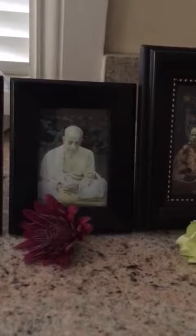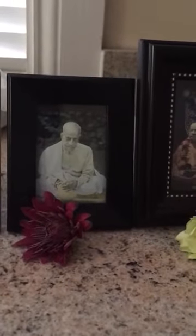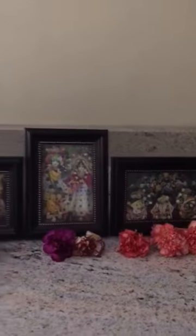Hare Krishna, dear devotees. Today I am going to walk you through the different cloths and different colors of those cloths that we use in the pujari room and in the transfer room for different purposes. Sometimes it is very confusing for the devotees because they are not aware of what is the purpose of all these cloths, but hopefully this video is going to help you.